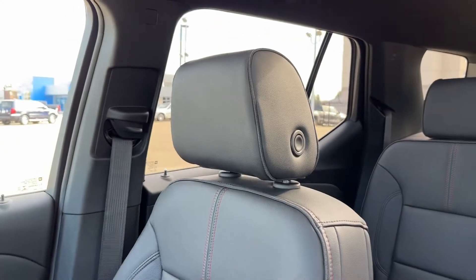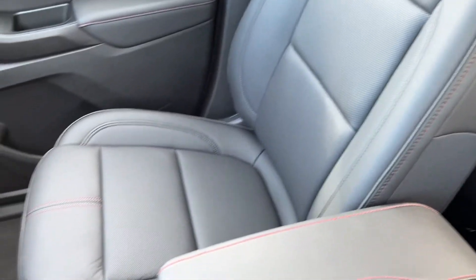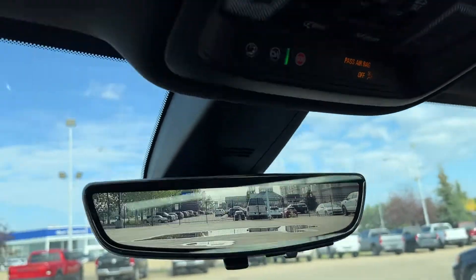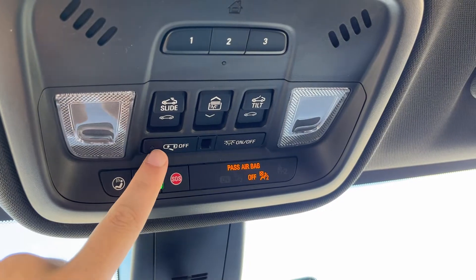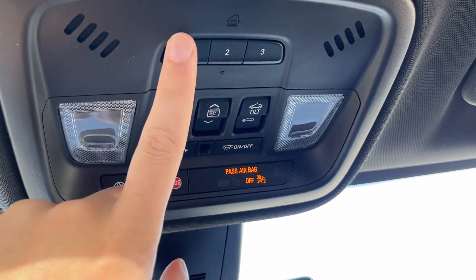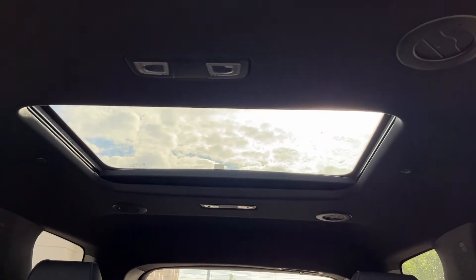Moving to the passenger seat, it is also powered with lumbar, jet black leather with our spice red trim, and heated. You can see we have a digital rear view mirror — you can turn it off by the button on the bottom. Above that, we have our OnStar buttons, rear reminder, dome lighting controls, tilt slide sunroof, cover for our sunroof, and universal garage door opener. Then we can see our sunroof — we actually have two of them, one in the front of the vehicle and one in the rear.